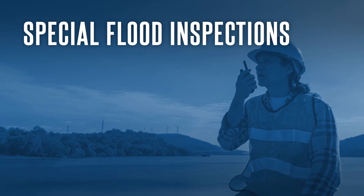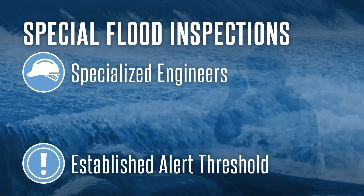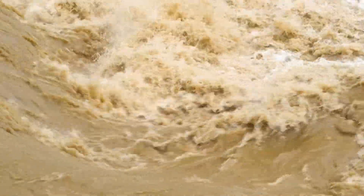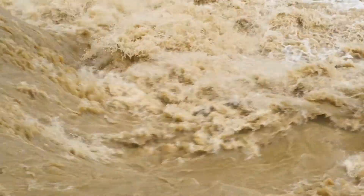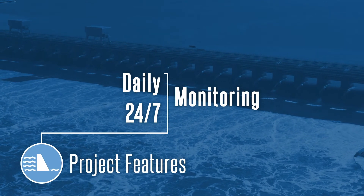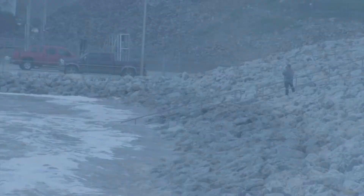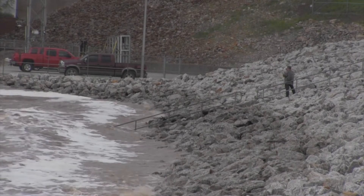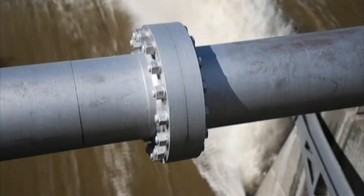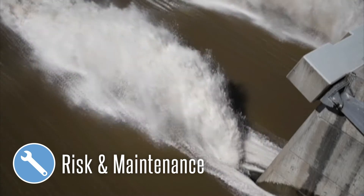Special flood inspections are performed by specialized engineers anytime that a dam exceeds its established alert threshold. These thresholds are based mostly on each dam's performance history. Once a threshold is exceeded, dam safety staff are dispatched to perform daily or 24/7 monitoring and carefully check all project features and read gauges and instruments that constantly monitor a dam's ability to safely operate. If a dam is found to not be operating as designed, then protocols are in place to warn downstream communities. Understanding the dam response to these high water events helps us to identify potential risk and maintenance priorities.